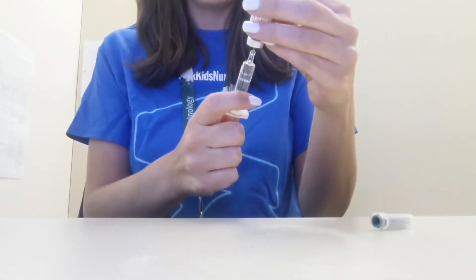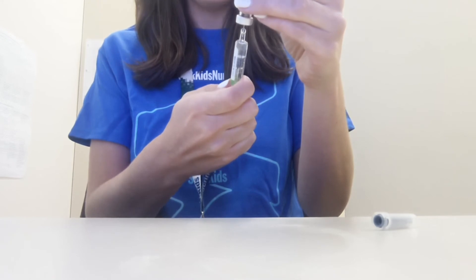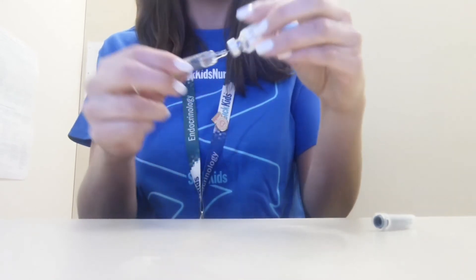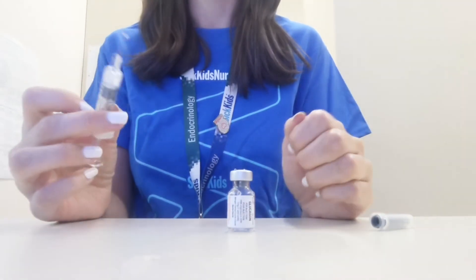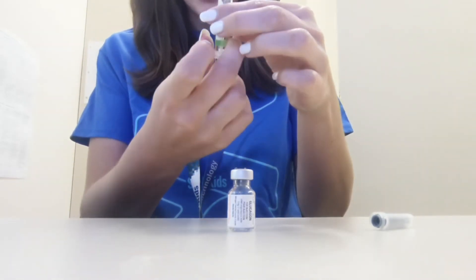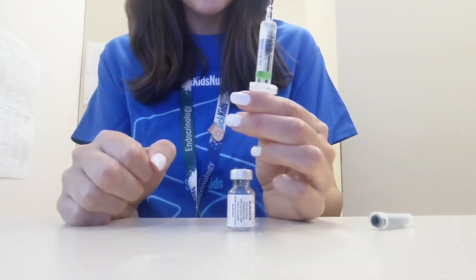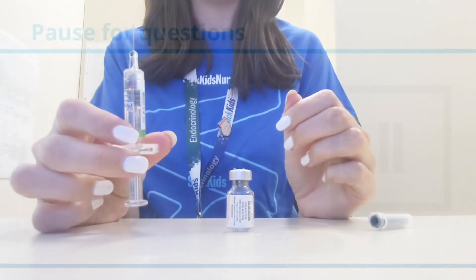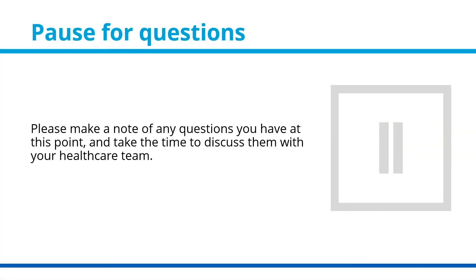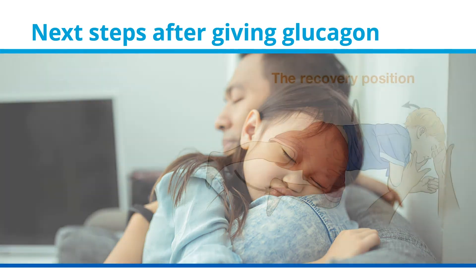Withdraw the medication. If your child is age 5 or younger, pull back to the first line at 0.5 milligrams. If your child is age 6 or older, withdraw all of the medication to the 1.0 milligram line. If you see any large air bubbles in the syringe, flick the syringe to remove them. Once there are no large air bubbles, you are ready to give the medication.